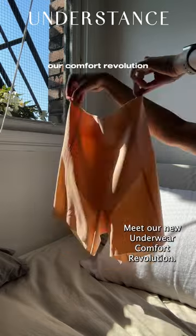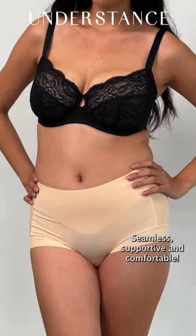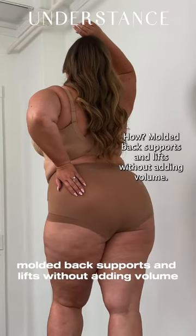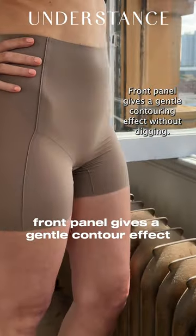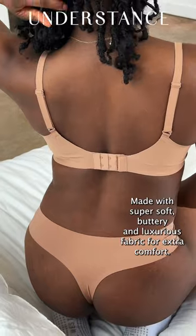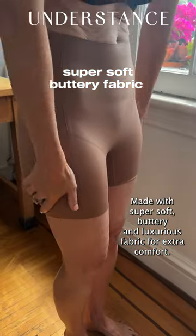Meet our new underwear comfort revolution. Seamless, supportive, and comfortable. Molded back supports and lifts without adding volume. Front panel gives a gentle contouring effect without digging. Made with super soft, buttery, and luxurious fabric for extra comfort.